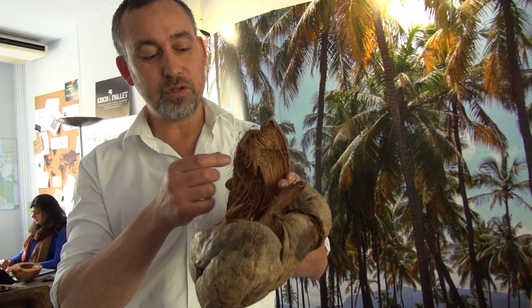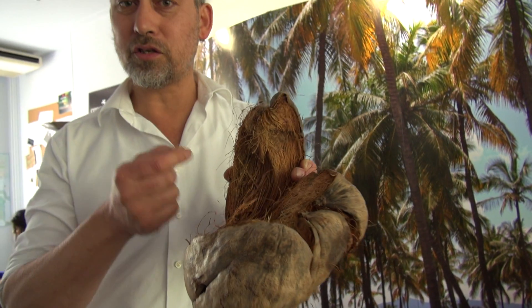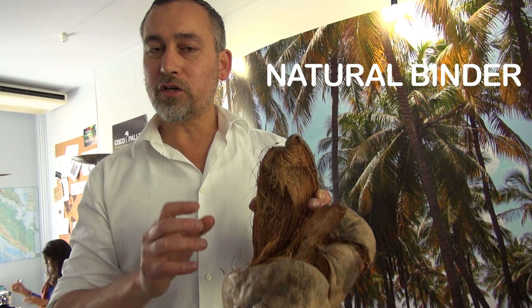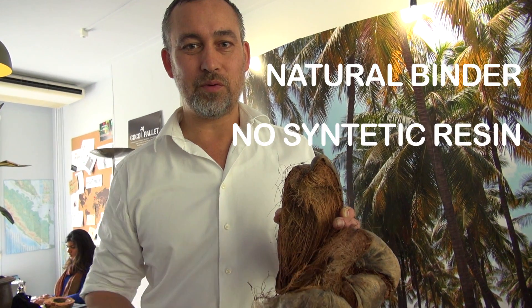We developed a technique to convert the coconut husk — not only using the fibers, but also using the material between the fibers as a binder, as a glue. We can make strong products without buying any synthetic resin.